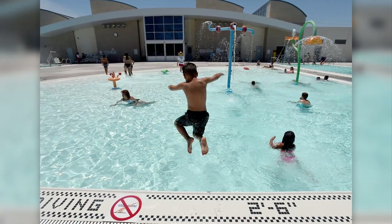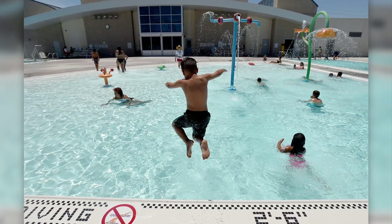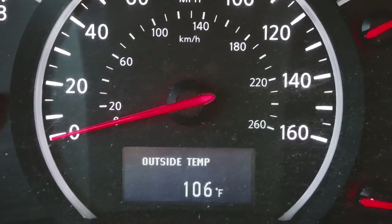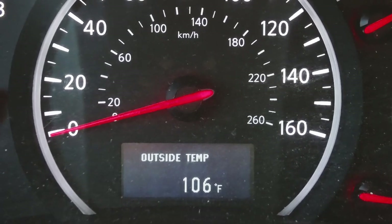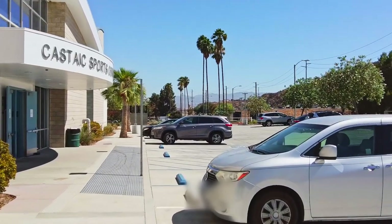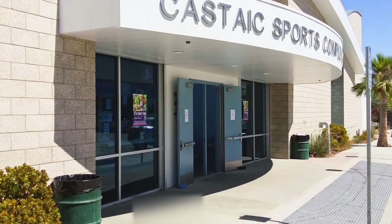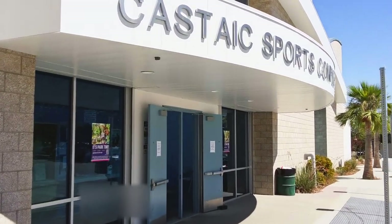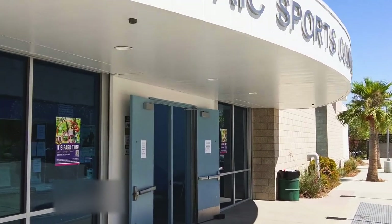But what we came here for was the splash pad. This day was scorching hot at about 106 degrees, so we definitely needed some cool refreshing water play. Man, it's hot today. But luckily we're at the Castaic Sports Complex Aquatic Center. Alright, let's go in.